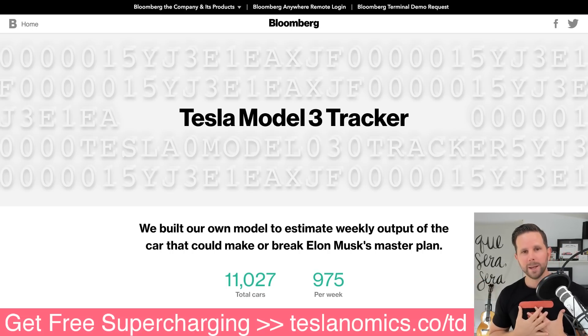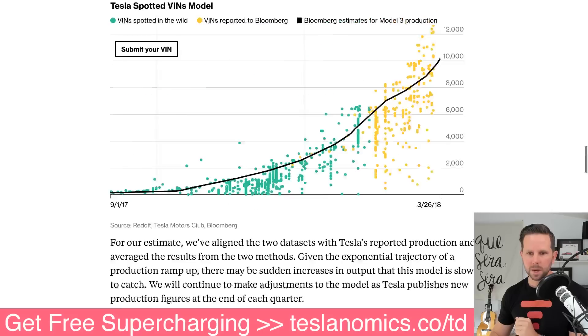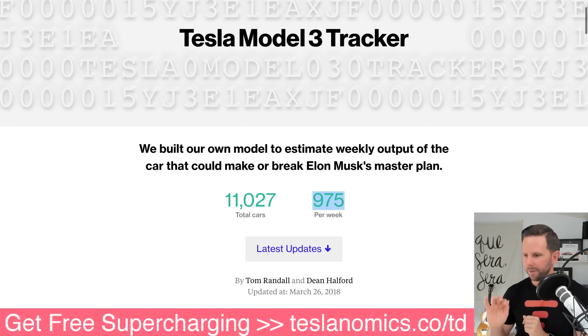I like looking at data and numbers like this, so I've taken these numbers and plugged them into my forecast model to figure out exactly if they will hit that 2,500 per week goal by the end of Q1 — which is in like five days. Tom Randall noted this is the last week of production before Tesla reports its quarterly progress, and their weekly estimates don't respond quickly enough to capture last-minute bursts in production. The number yesterday was 800, and they went from 800 to 975 in a day.